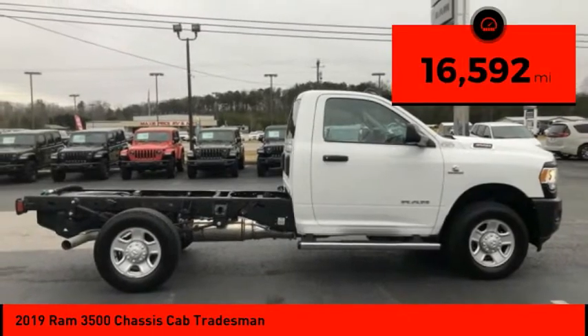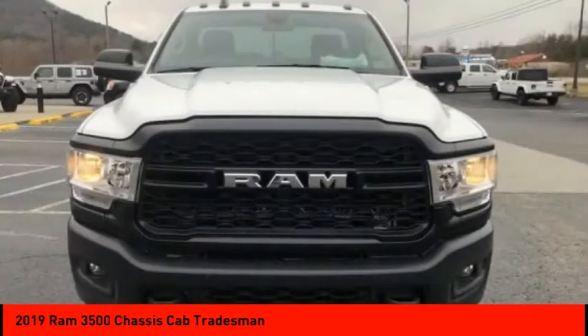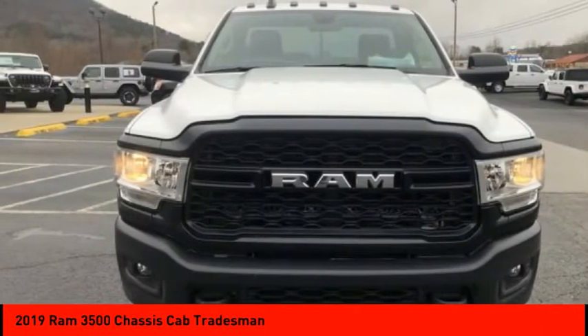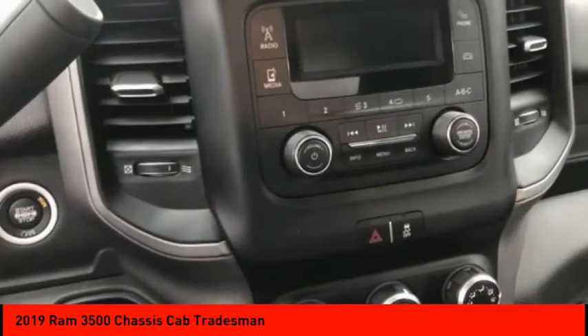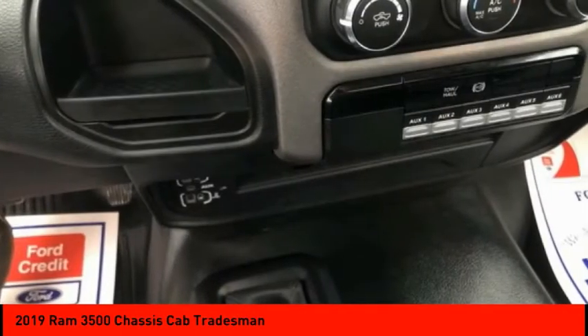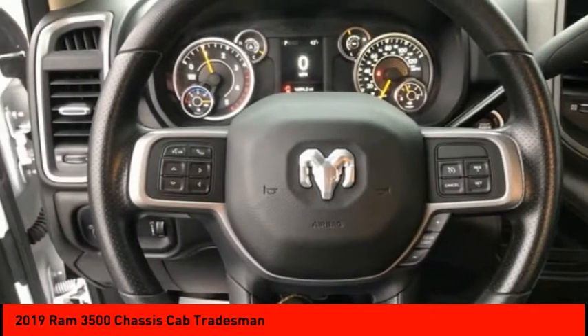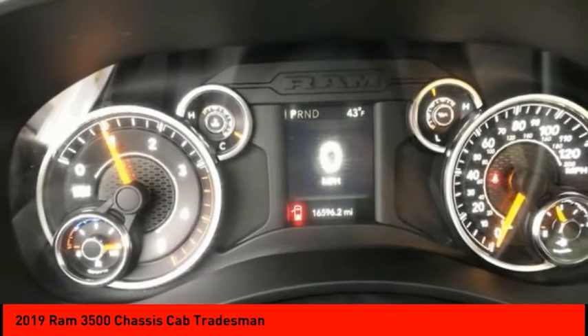This vehicle has less than 20,000 miles. Here are some of this vehicle's great options: four-wheel drive, electronic stability control, traction control, daytime running lights, engine immobilizer, steel wheels, engine block heater, front all-terrain tires, and rear all-terrain tires. Come see the car for yourself.